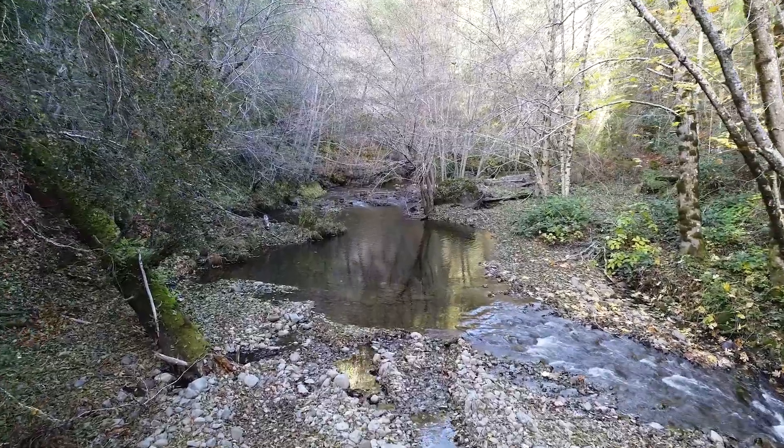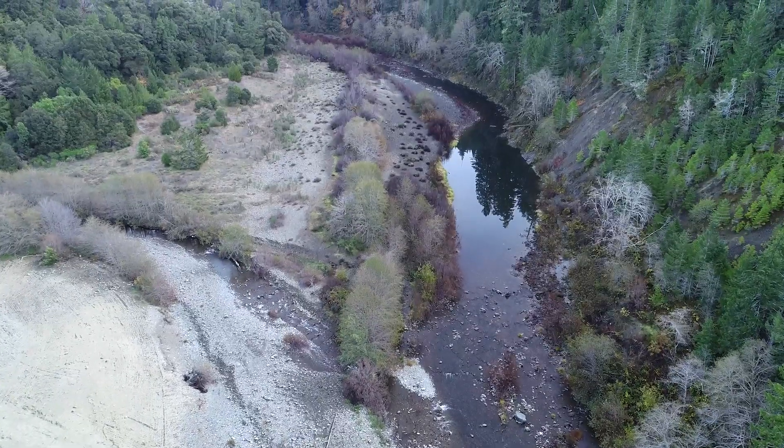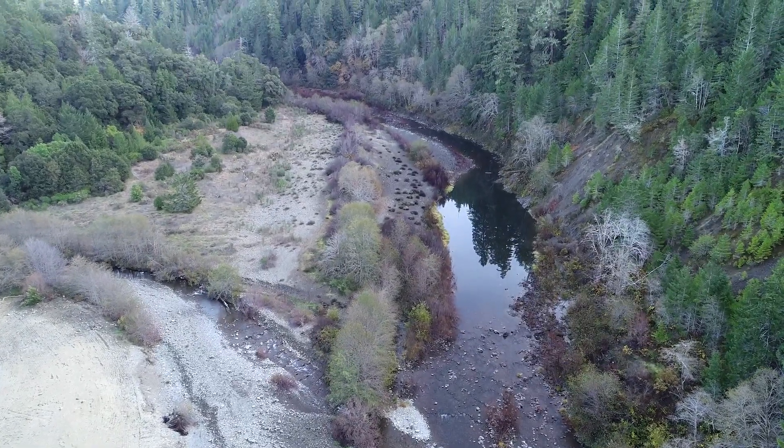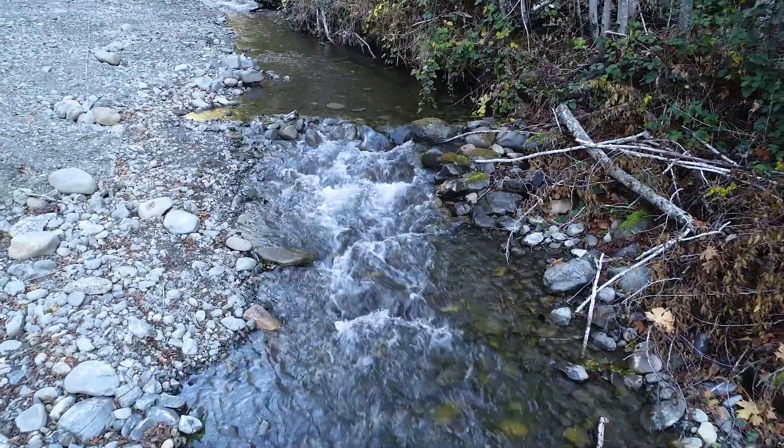We're out on the project site today at Cedar Creek. Cedar Creek is a tributary to the South Fork Eel River and probably one of the more important tributaries because of its really extensive water supply that comes out in the summertime.